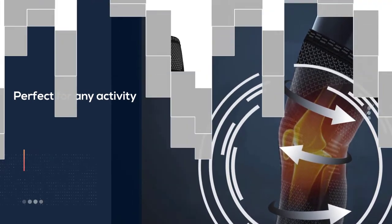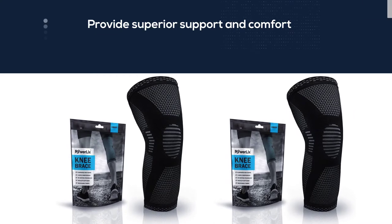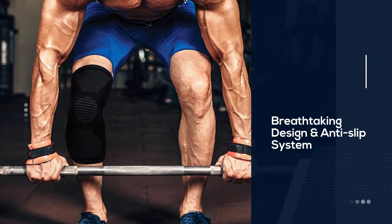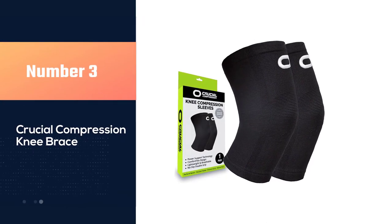Please take a look at our sizing chart and measure your circumference based on our instructions. A special knitted technical design with two silicone gel strips ensures your sleeve stays always put no matter what you do. The beautiful design of the sleeve comes in a variety of colors. Number three: Crucial Compression knee brace.